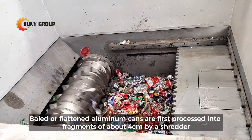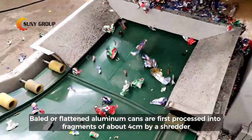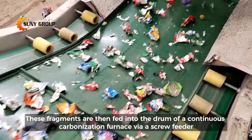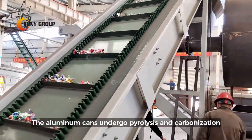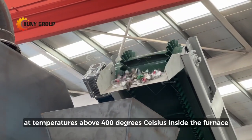Baled or flattened aluminum cans are first processed into fragments of about 4 centimeters by a shredder. These fragments are then fed into the drum of a continuous carbonization furnace via a screw feeder. The aluminum cans undergo pyrolysis and carbonization at temperatures above 400 degrees Celsius inside the furnace.